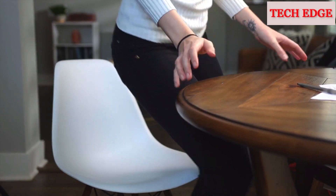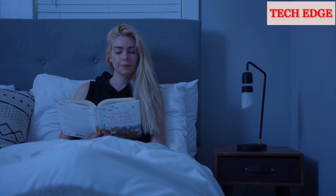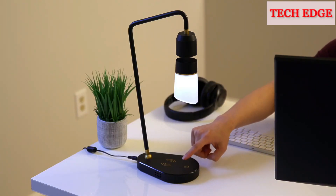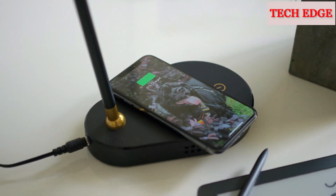If it gets bumped or the power goes out, Auto Catch has you covered. Meggie is dimmable with three brightness settings and you can control it with your voice. Meggie also has a built-in USB port and a wireless phone charger, perfect for bedtime.